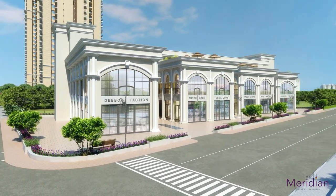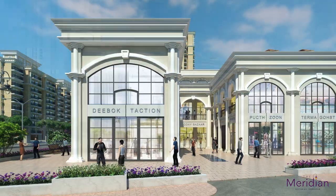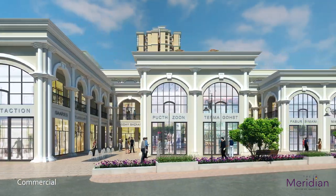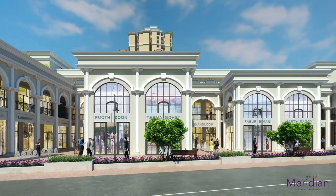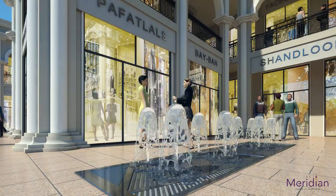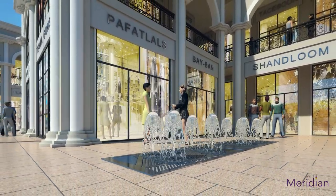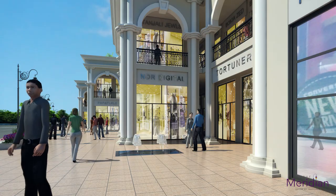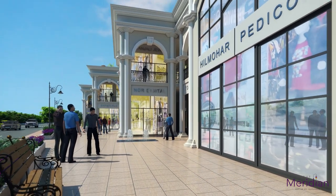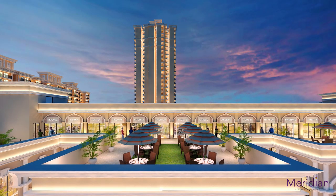Welcome to the commercial block of the property. As part of the project, there is a commercial plaza overlooking the approved 135 meter sector road. The commercial plaza fulfills the day-to-day needs of the residents. Get spoiled for choices with multi-utility shops with ATM facility for daily household needs and rooftop restaurants.